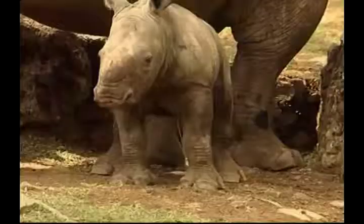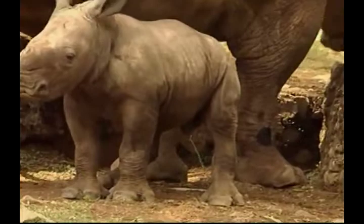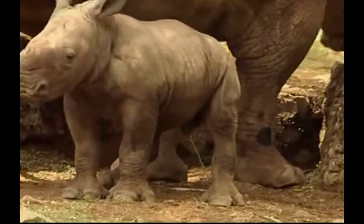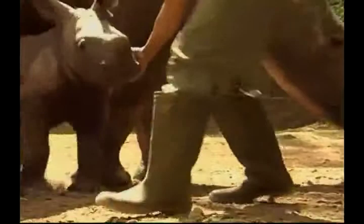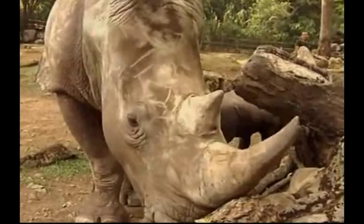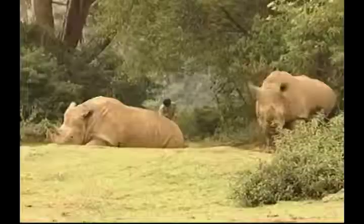The calf is the fifth white rhino in the zoo's collection, and little Merdeka joins two full-grown bulls and two female white rhinos. Merdeka means 'freedom', and he was born two days before Indonesia's Independence Day, earning him the patriotic name. Second to the elephant in size among land mammals, the African white rhino is an endangered species.